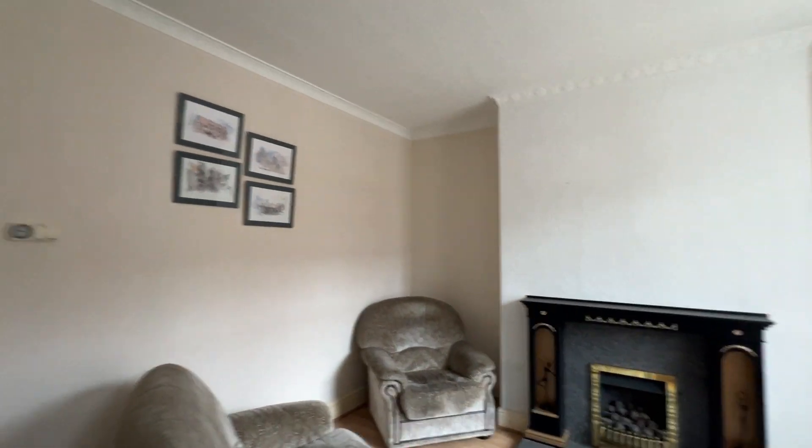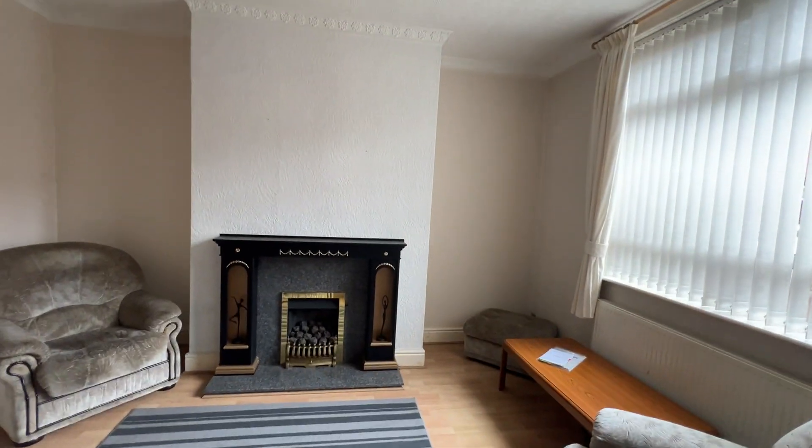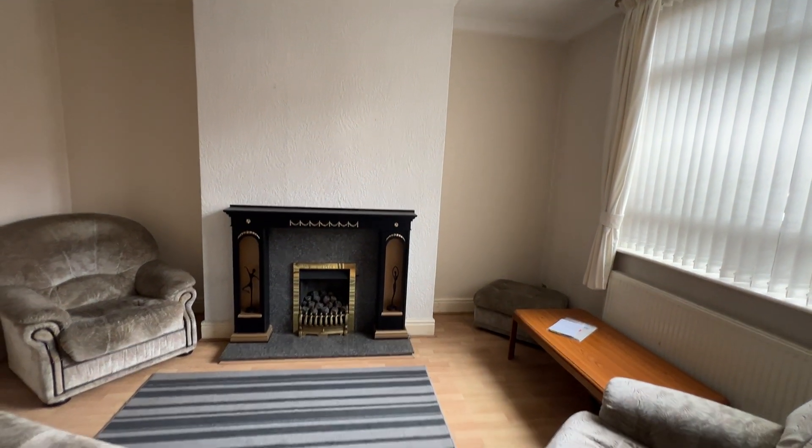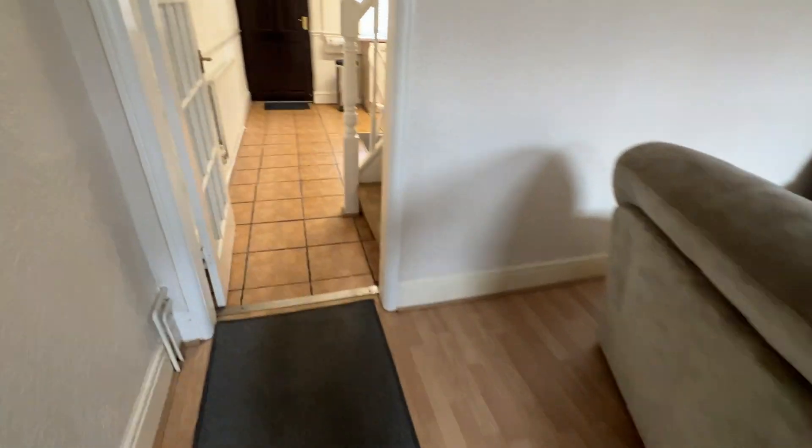Nice high ceilings all the way through here — it's a lovely, lovely house. Nice quality fitted wood flooring, feature fireplace and surround with inset living flame gas fire, recently been serviced, likewise the boiler in the dining kitchen.